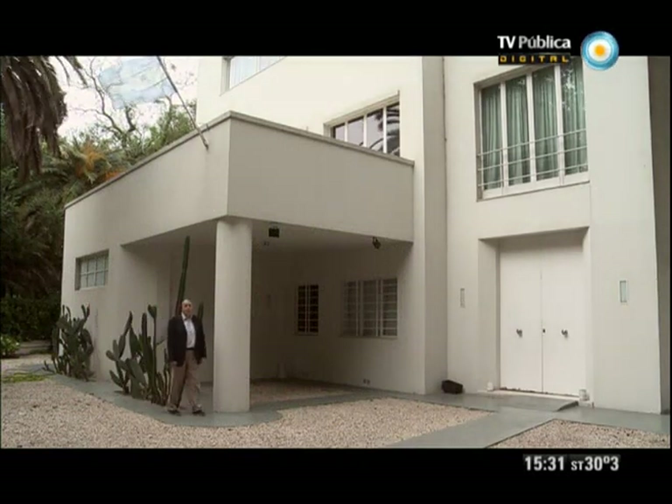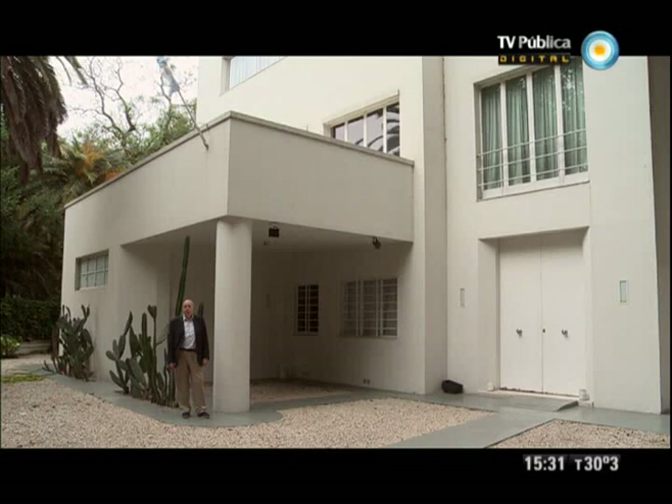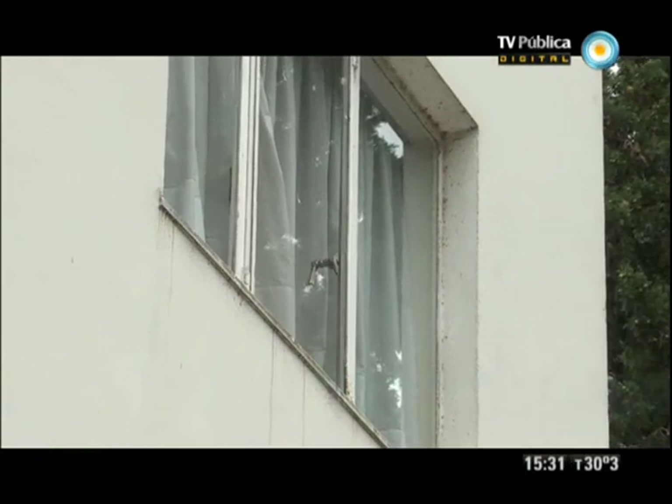Estamos en la casa que en 1928 el célebre arquitecto Alejandro Bustillo proyectara por encargo de Victorio Campo en el barrio Parque de Buenos Aires. Cabe preguntarse por qué Victorio Campo le encarga esta casa a Alejandro Bustillo, que era célebre precisamente por su maestría en el estilo academicista francés — lo contrario, precisamente, a la estética de esta casa.